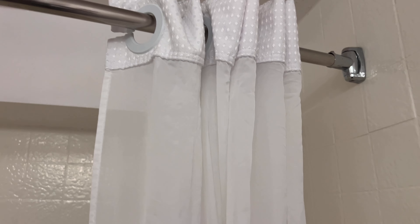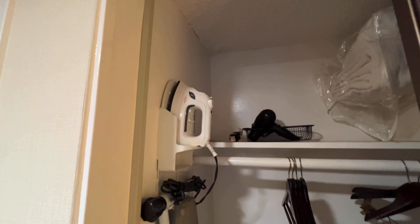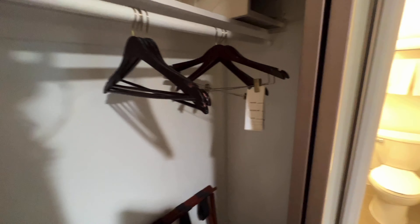We stayed at the Anaheim Hotel, which is a Disneyland good neighbor hotel across the street from the park. The hotel opened in 1959 and has kept that art deco style, which I personally like and I think it sets it apart from the other hotels in the area.